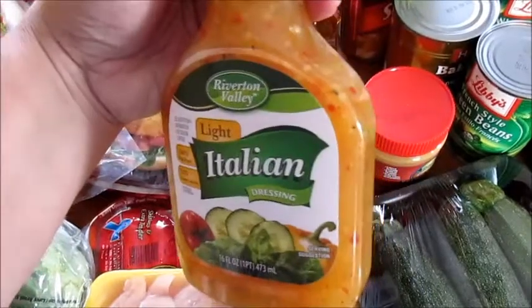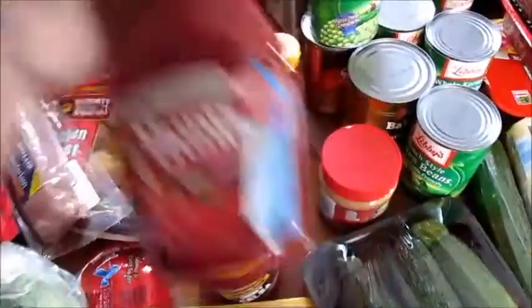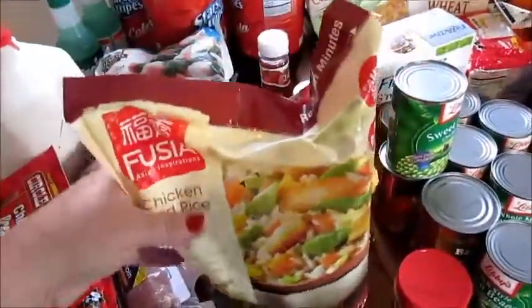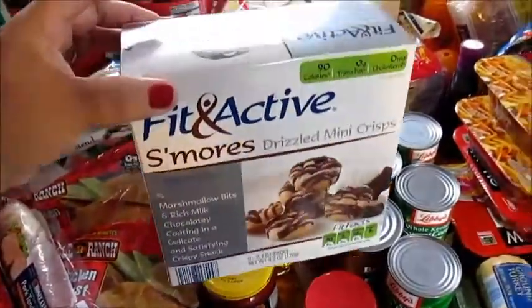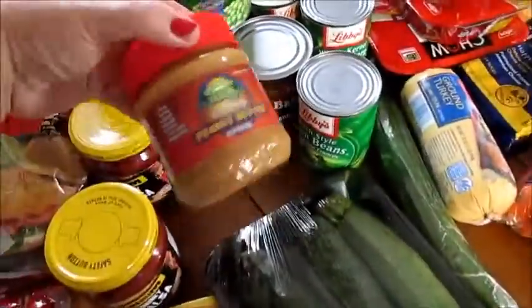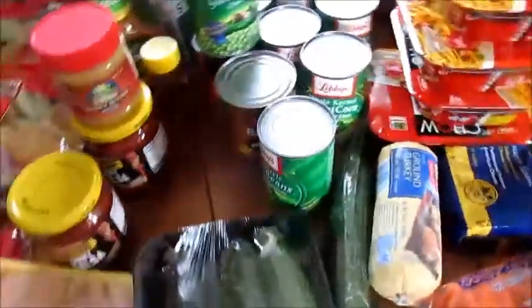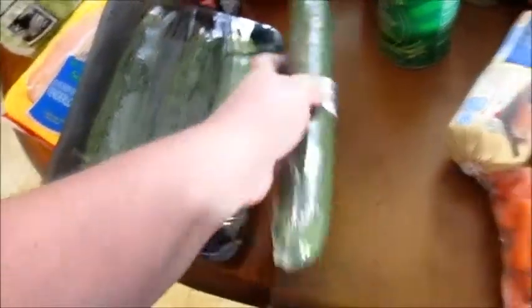I got some chicken tenderloin, I got two bottles of salsa, a little thing of honey, I got a bottle of zesty Italian, a bottle of ketchup. This is some more of that chicken fried rice my husband likes. I got some Fit and Active s'mores for me.